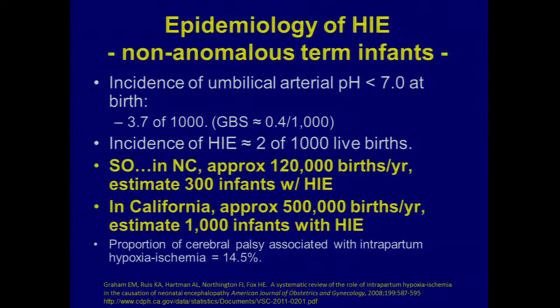We should note that HIE kids contribute to the CP population, but they are not by any means the majority of kids with cerebral palsy. They certainly are dramatic cases, and it's certainly a tragic outcome for a family where pregnancy has gone on very well and then at birth something untoward happens and they're left with brain injury.